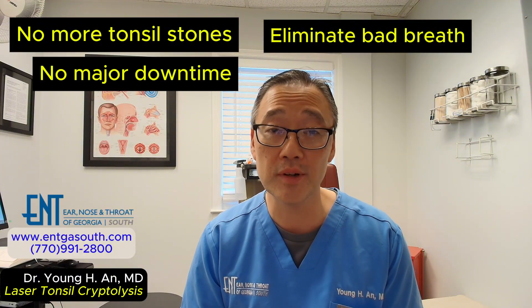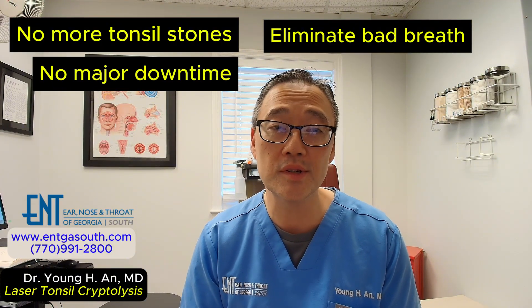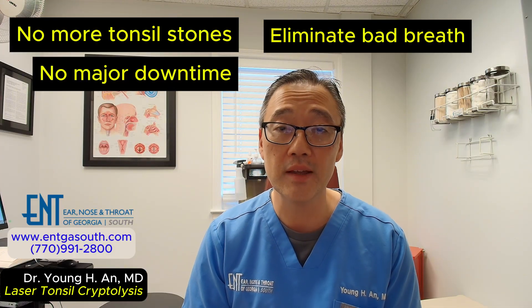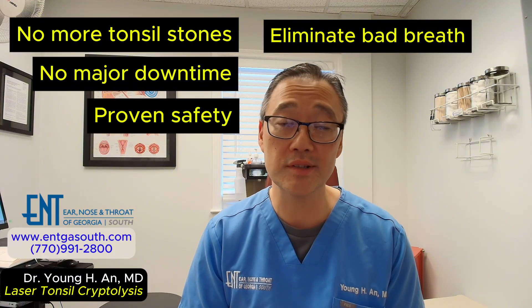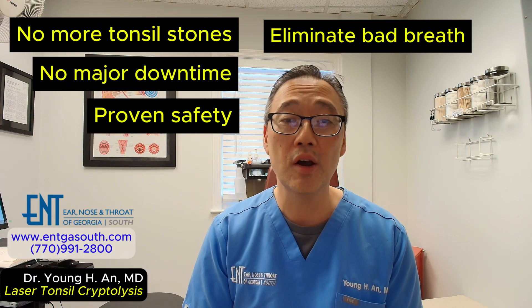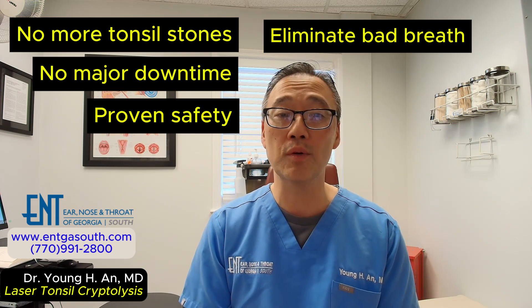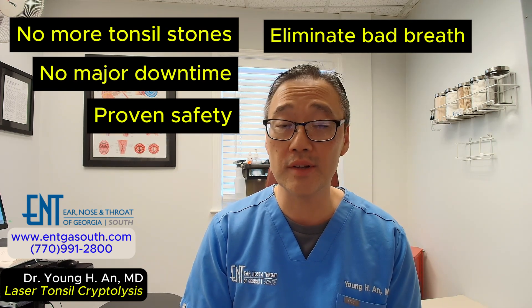Second, recovery is minimal. Most patients feel a mild sore throat for only a few days, which is easily managed with over-the-counter or non-narcotic medication. There's no major downtime. And most importantly, it's exceptionally safe. By precisely treating only the tonsil surface, we can avoid the bleeding risk associated with older surgical methods, giving you a lasting solution that prioritizes your safety.